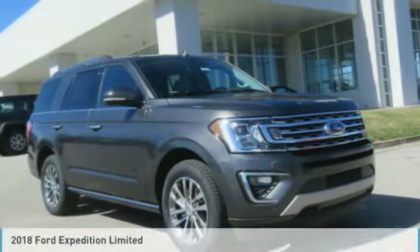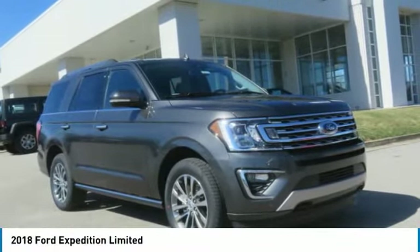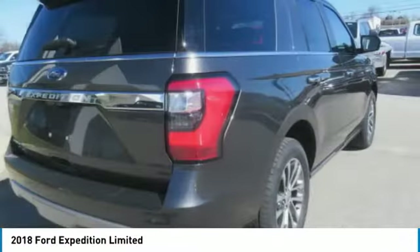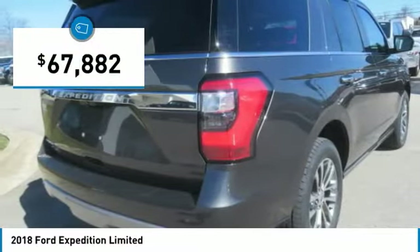Looking for the right vehicle? Check out the 2018 Expedition. Powerful, controlled, resourceful. Expedition. And is priced below $70,000.